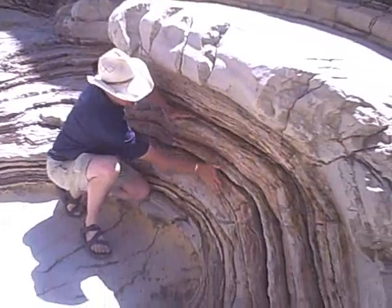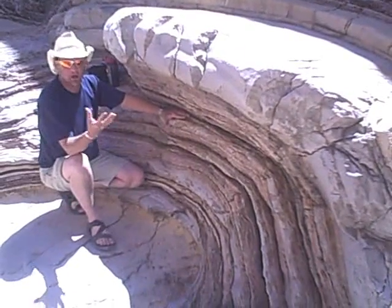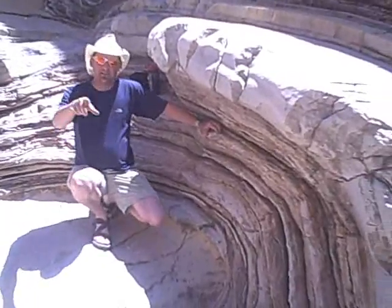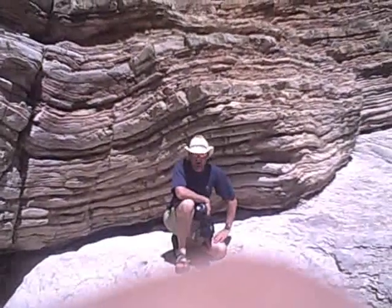Here's some more of that bent rock strata — check them out right here. Forces from deep inside the earth bent these, and then water erosion along with some wind erosion cut them away and created this river channel. We're almost to the Timaha, and if we're lucky there might be some water in it — let's check it out.